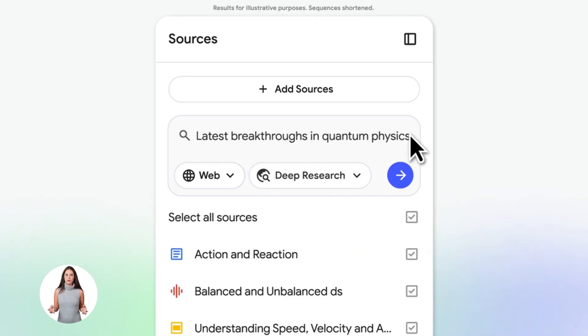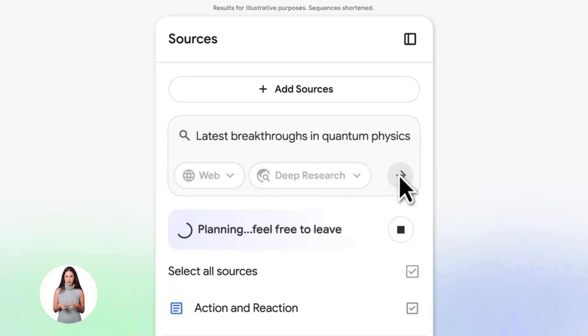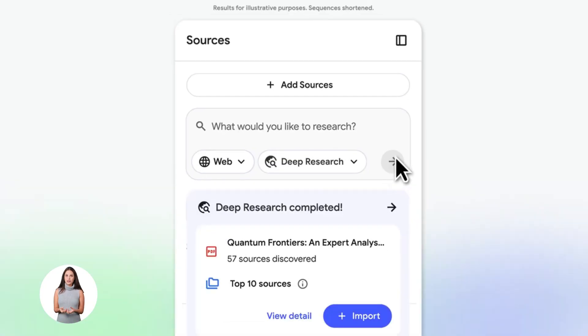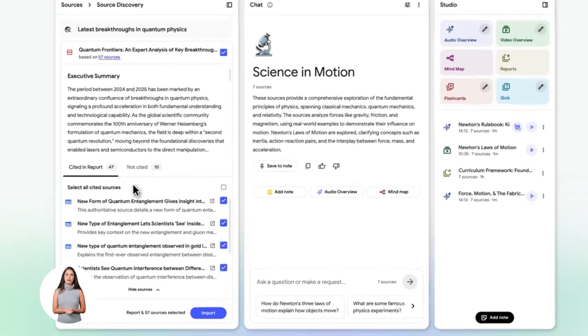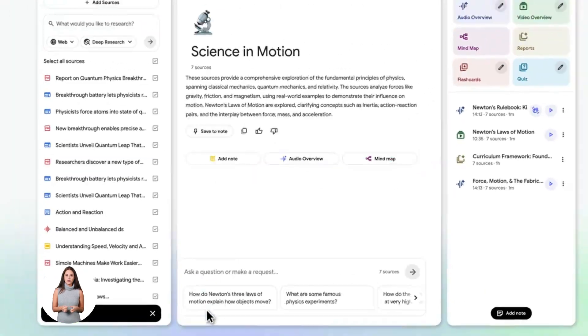This isn't some random workout plan — it's based on real research, real science, real data. So now you have this organized, fact-checked, evidence-based fitness notebook. Everything is in one place: all your research, all your knowledge, all ready to use.